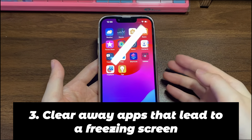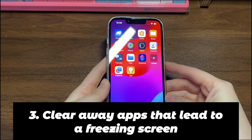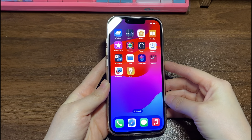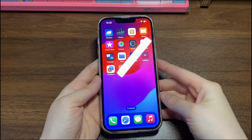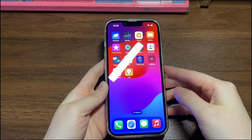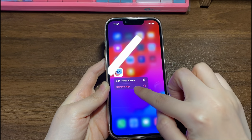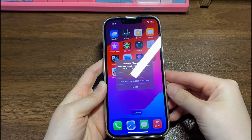Thirdly, clear away apps that lead to a freezing screen. Time to check the apps if you still get iPhone 13 freezing and not responding to touch after a force restart. Find the apps you think could be making your iPhone frozen and stuck. Then remove it by long pressing the app icon, tap Remove App, tap Delete App, tap Delete, and it'll be cleared away.